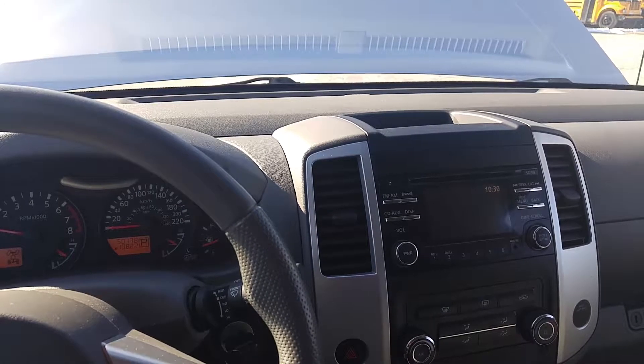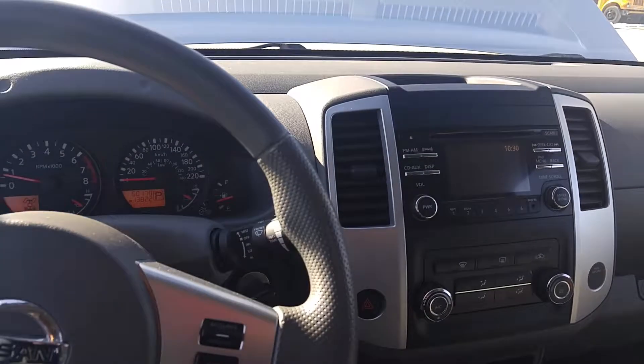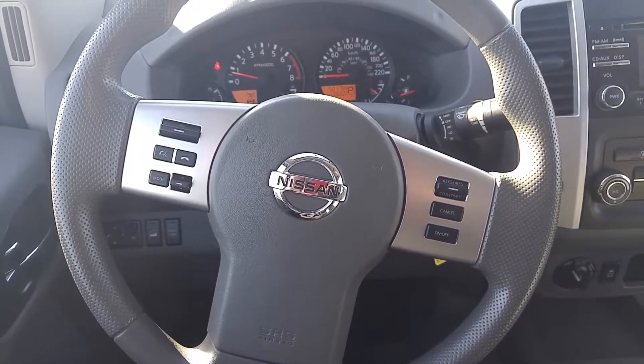How are you doing today? This is Dylan from Coburg Nissan and I'm here to show you the Nissan Frontier that you'd inquired about.